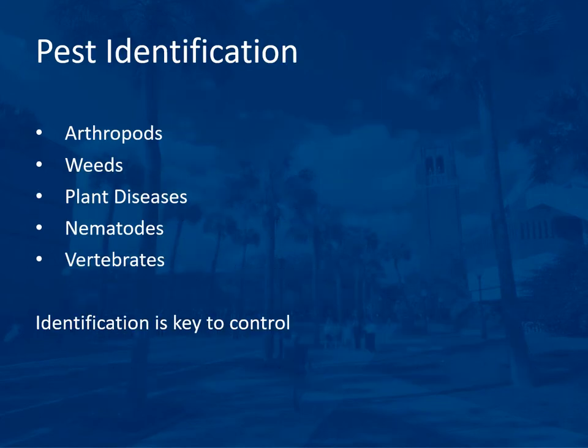In this next section we will go over pest identification, because identification is key to control. We will cover some arthropods, weeds, plant diseases, nematodes, and vertebrates. Remember that what we go over are just some examples — it is not all of the information you will need to know for your specific crop.